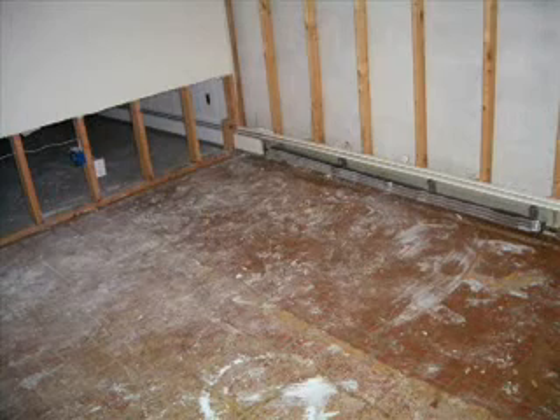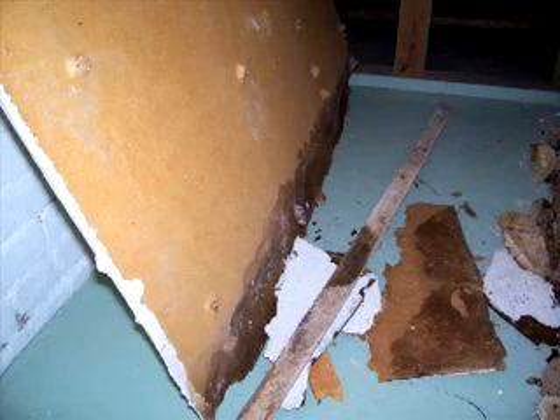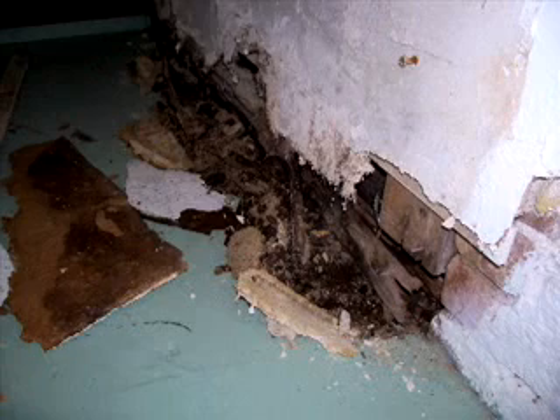Drywall works fine when it's kept dry at all times. A basement environment is not one that is dry at all times, which spells trouble for drywall. Mold grows on wood-based products easily, and mold grows easiest on paper, like the facing on the front and back of drywall.